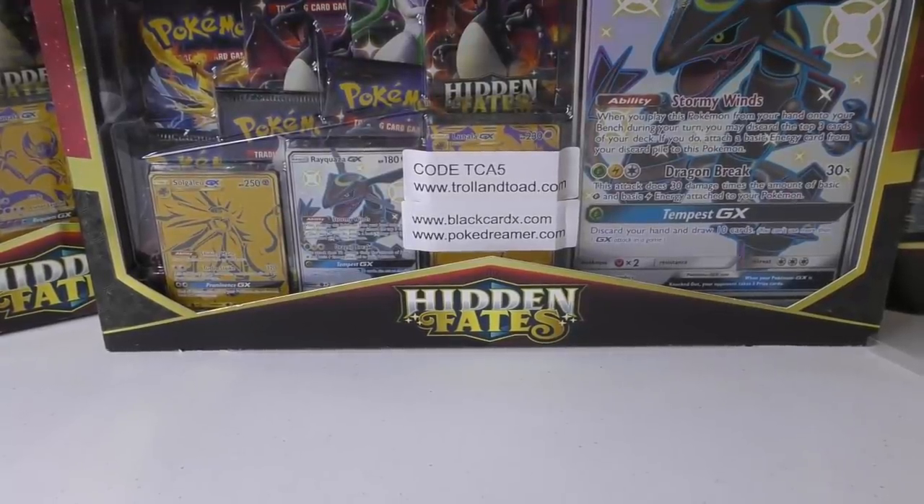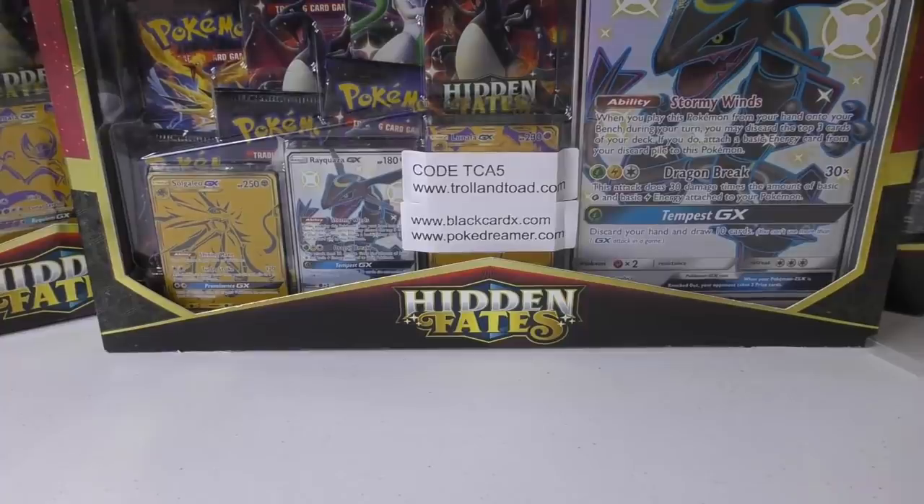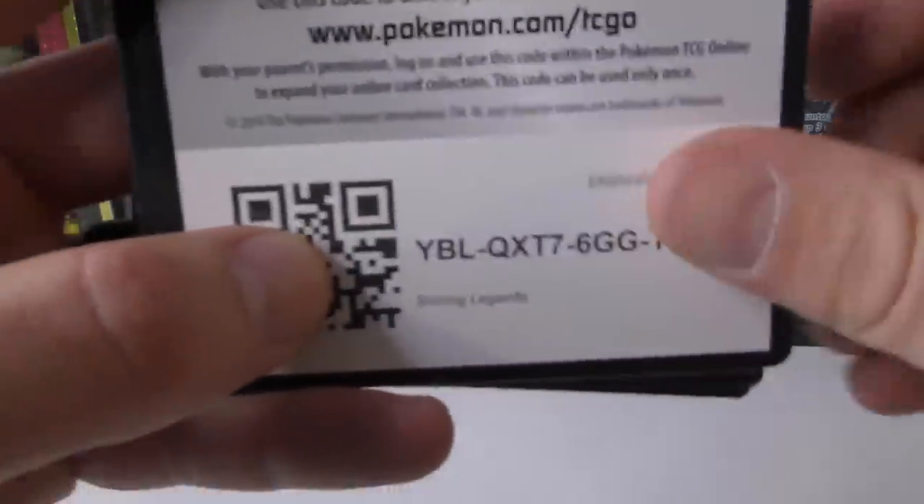Hey y'all, this is TCA Gaming. In this video we are going to open up some more Wizards of the Coast booster packs plus some more of those Legendary Treasures, and then I'm going to give away a few codes as well.